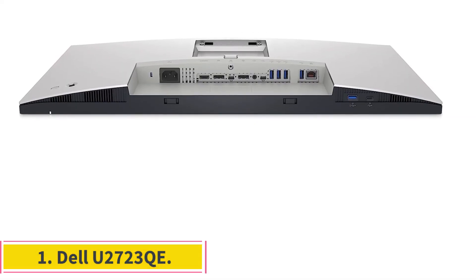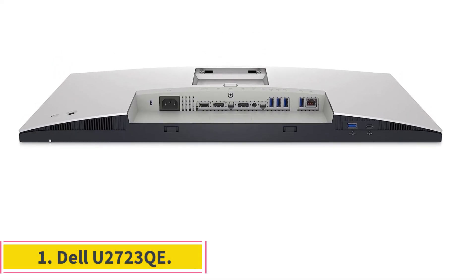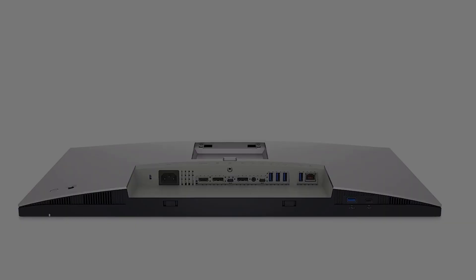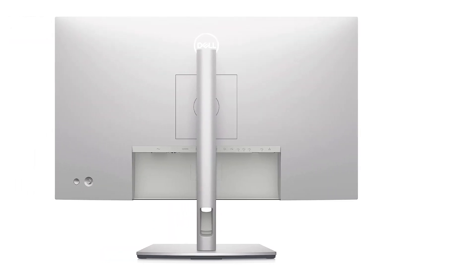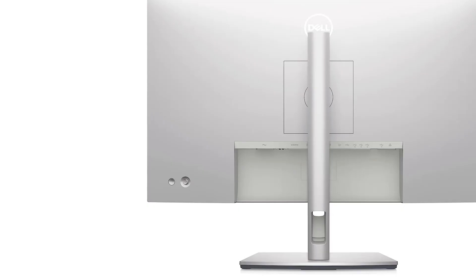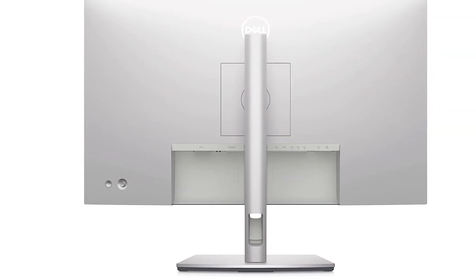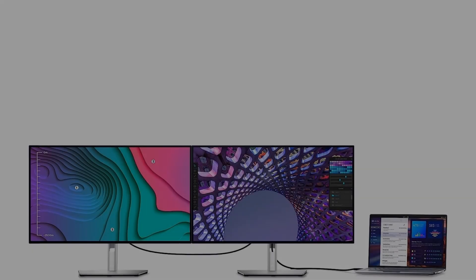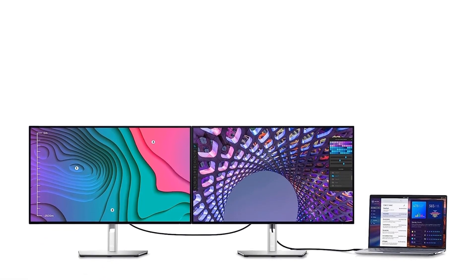Number 1: Dell U2723QE. The best monitor for home office use that we've tested is the Dell U2723QE. It's an impressive office monitor with many features, so it's a great choice no matter what you do for work. It has an sRGB picture mode that results in excellent accuracy before calibration, which is important if your job requires accurate colors.